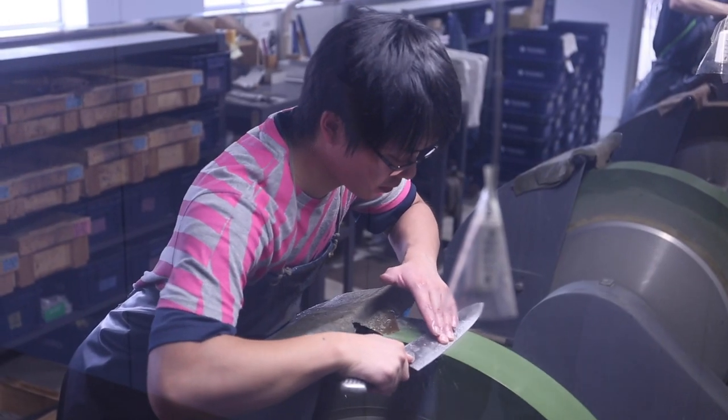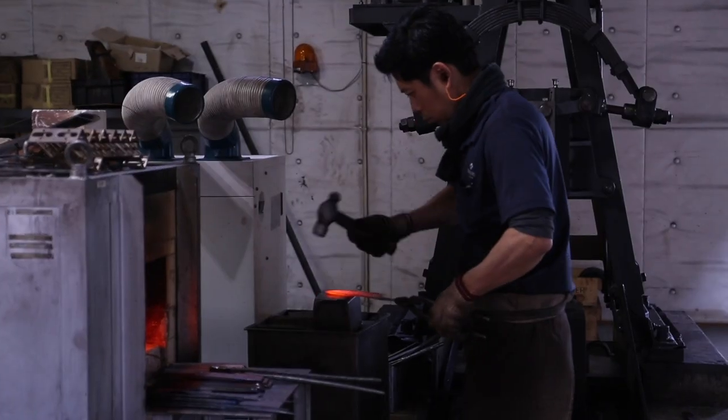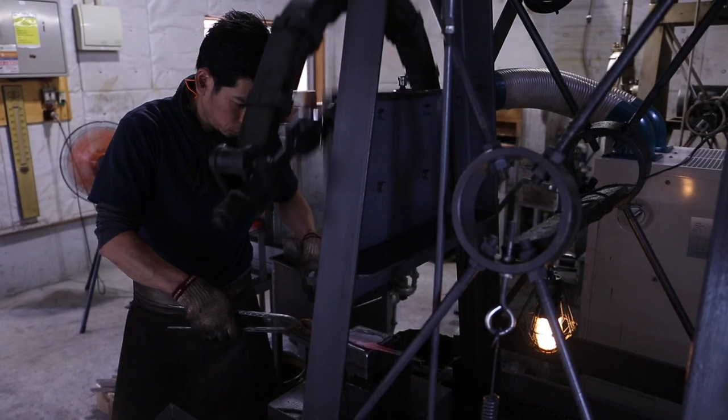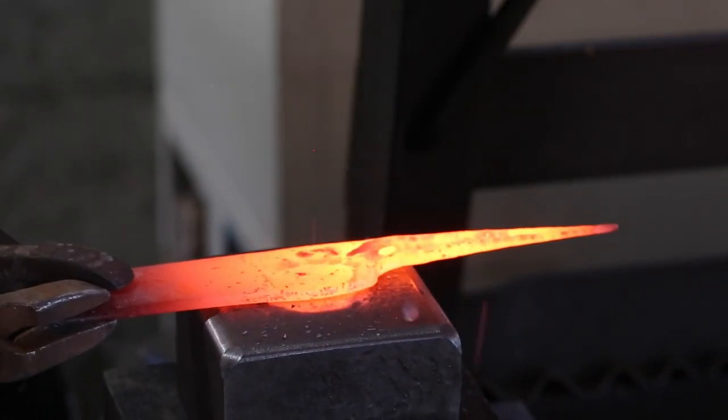In the new factory, visitors can see the basic steps of mass knife production. But most interestingly, right here in the open manufacture, blacksmiths are making hand-forged Tadjiro knives — a very limited edition of kitchen and hunting knives.